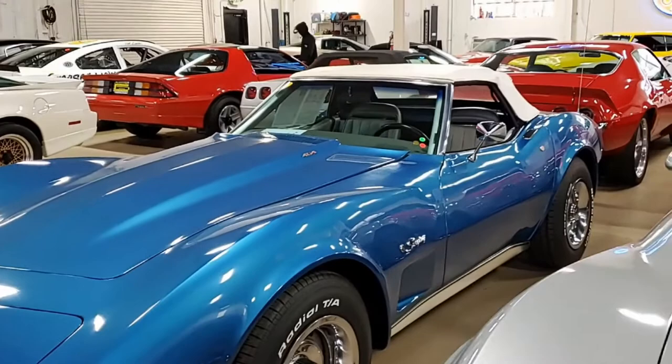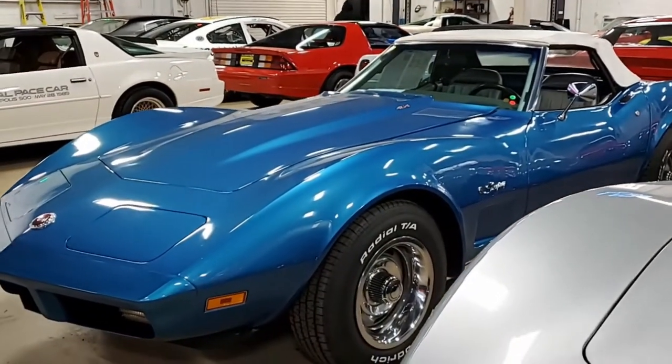Everything is power on this car — tilt and tele, alarm, AM/FM cassette stereo.